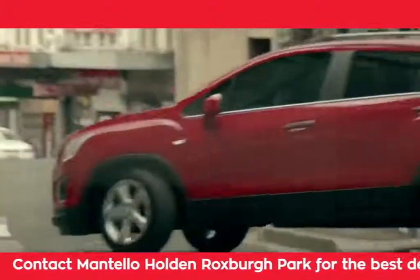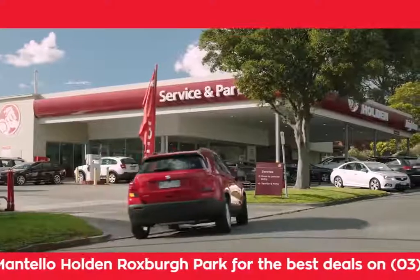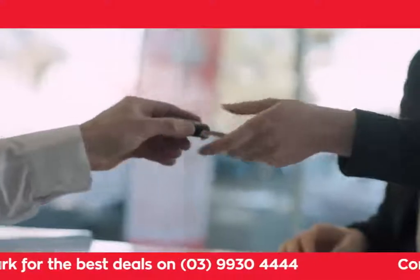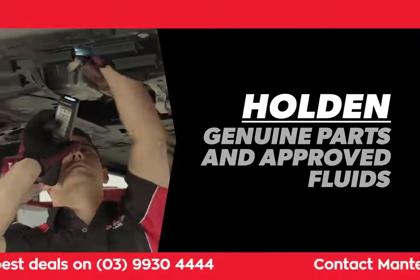A Holden Genuine service gives you the confidence of knowing your vehicle is getting the highest quality service and repair work from Holden experts using Holden Genuine parts and approved fluids.